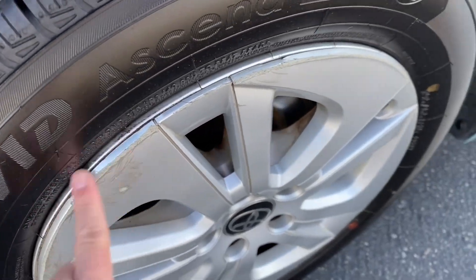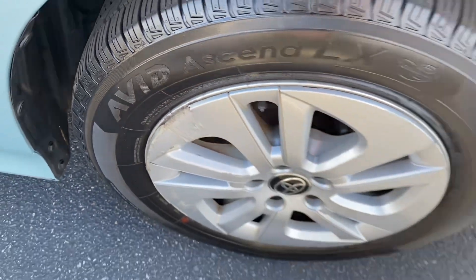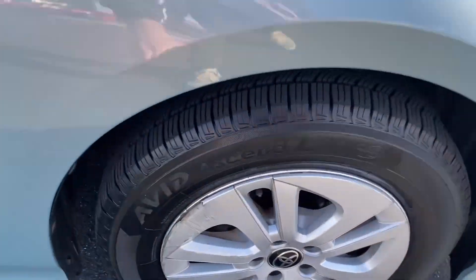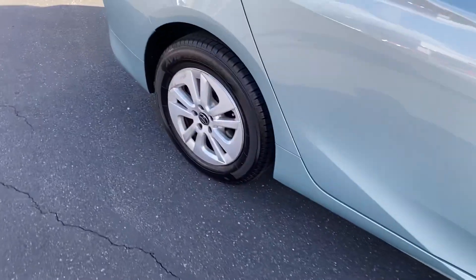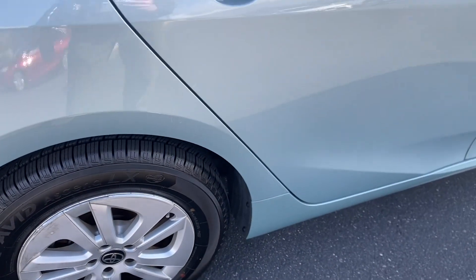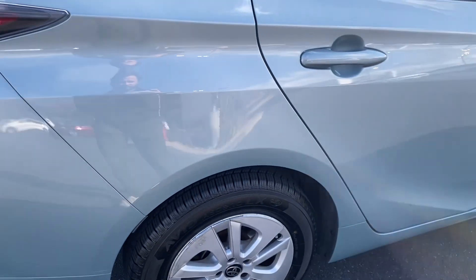There's a little scrape on the hubcap — this front left one probably has the biggest scrape, but that's just the plastic hubcap. The tires are new. Look at the tread on those — all four new tires, so you don't have to worry about putting new tires on. There's a little scratch here, but not too bad. You can barely see it.